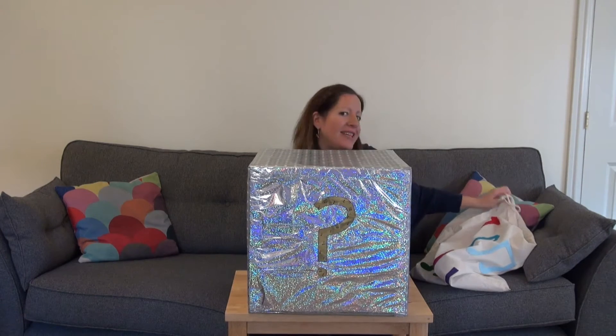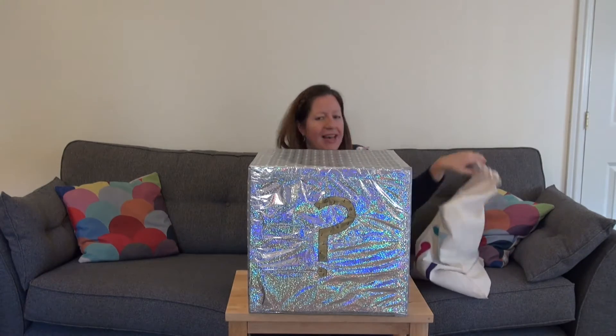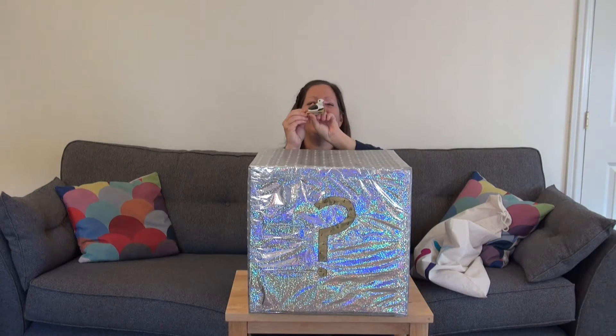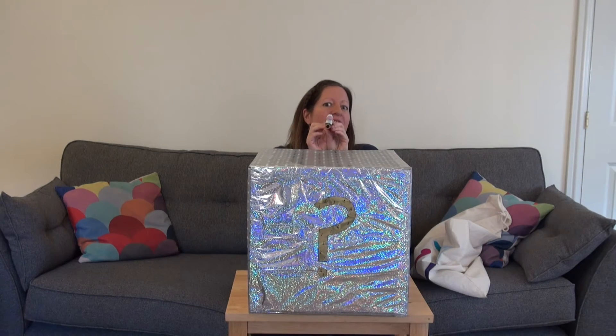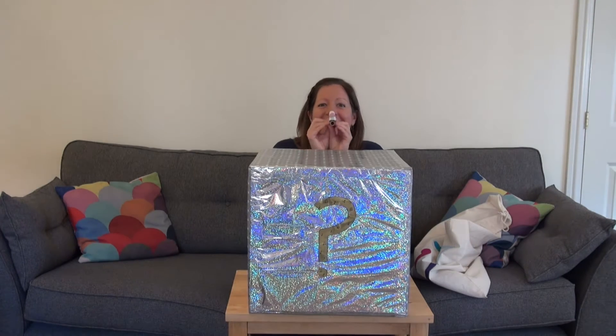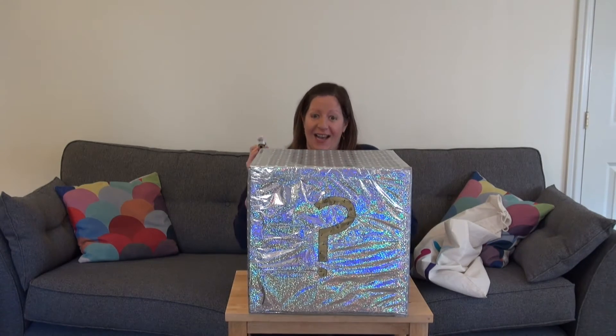Let's pop that one in there and let's see what the next sound is. What does that look like? A duck. You're right. So this is going to be a very loud sound. Are you ready?